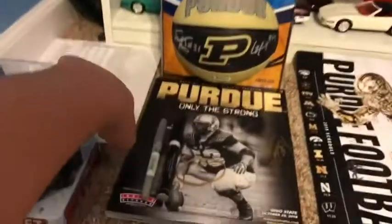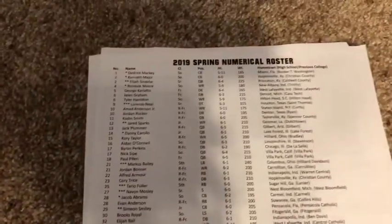First I'm going to go over this — this is the free stuff I got at the game. This is just a little roster, a spring numerical roster by the numbers and stuff. That was free, and the back, there's nothing much on there, but it was free so we got it.